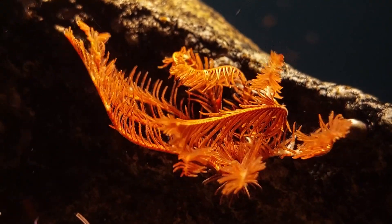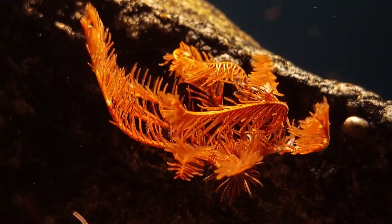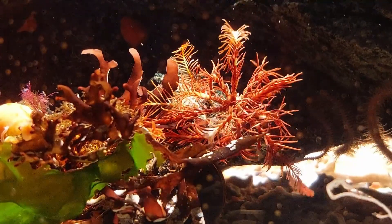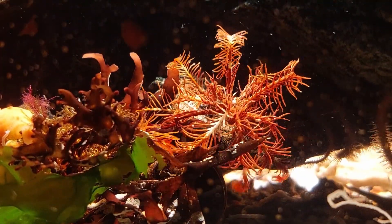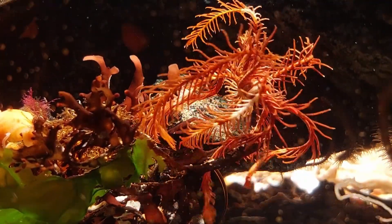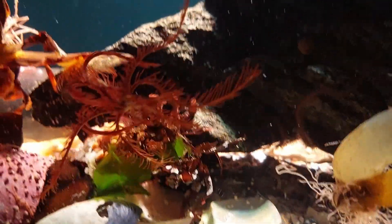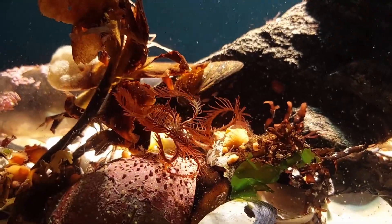The feather star is still seemingly doing okay. I don't think it's got more white spots on its feathers than it did before. I'm not sure if that is normal, but it's pretty cool - a few times I've seen it moving around.